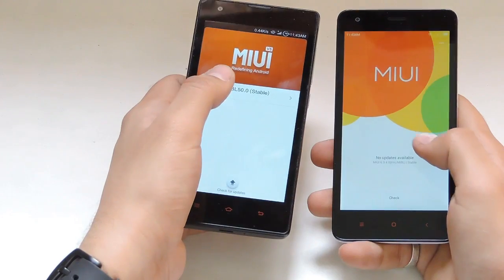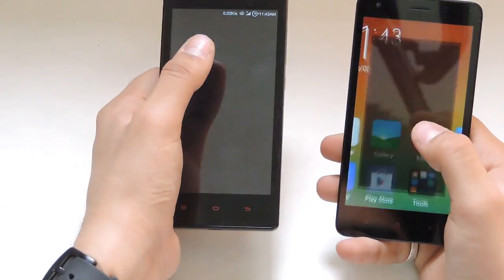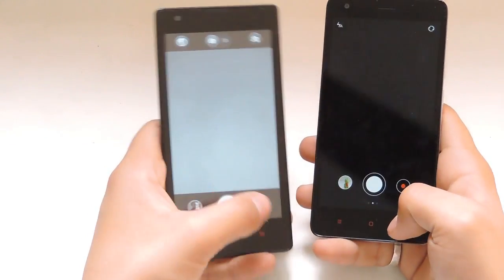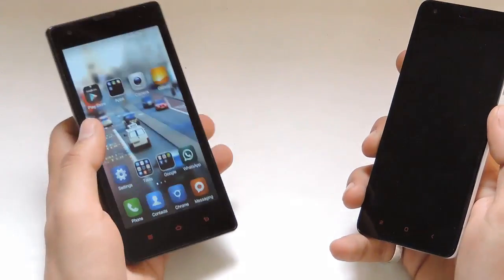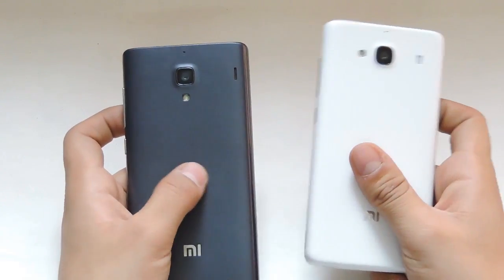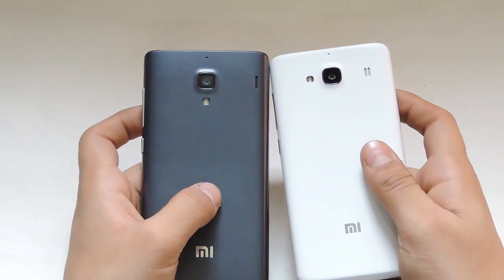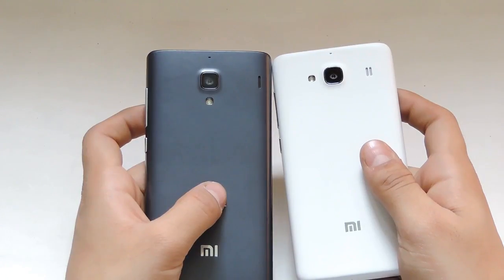Both devices come with Android 4.4 out of the box. The back camera of the Redmi 2 is much better than the Redmi 1S and it also has a new camera UI, which I've already covered in my review video. The overall build quality, look, and feel of the Redmi 2 is much better than the Redmi 1S, and the Redmi 2 has much better optics in its back camera. Both devices have the same 1 GB of RAM.